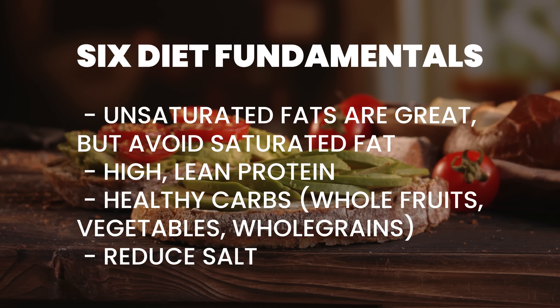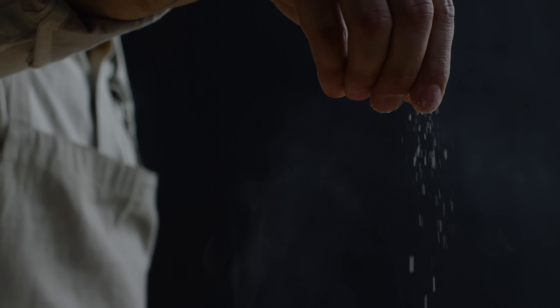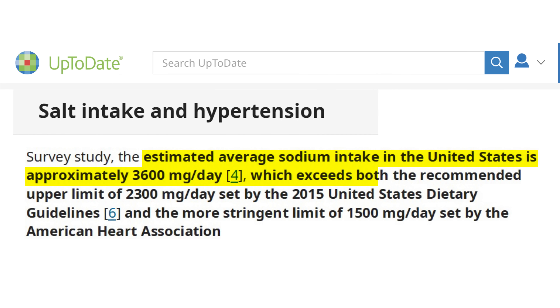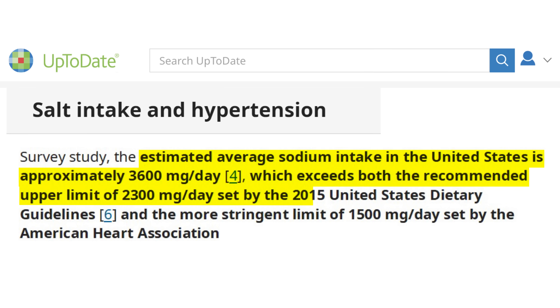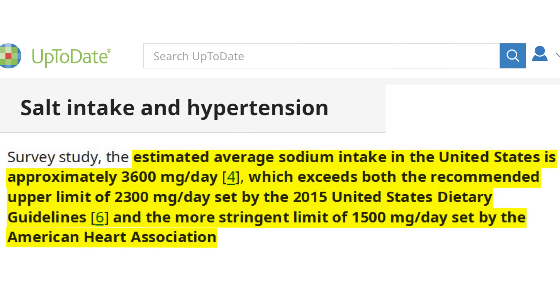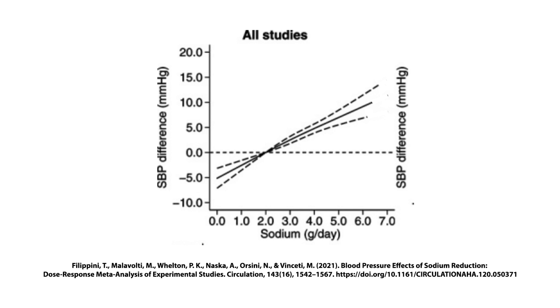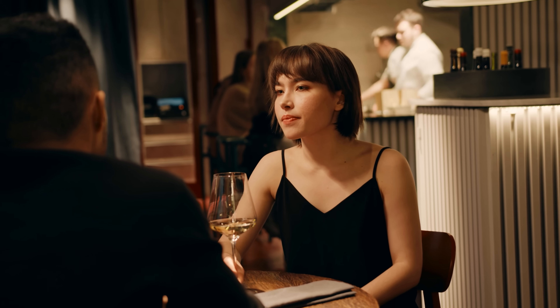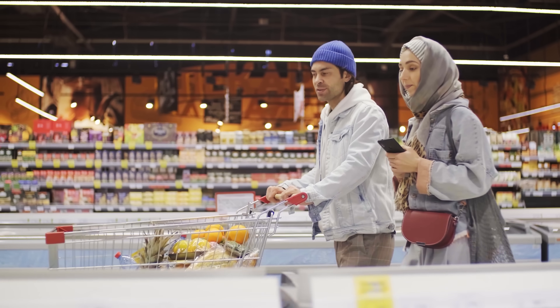The fourth diet fundamental is to reduce salt. Humans have a fantastic ability to survive at extremely low levels of sodium, but unfortunately in the US the average sodium intake is about 3,400 milligrams per day — far in excess of the 1,500 milligrams per day recommended by the American Heart Association. Research shows that as sodium intake increases, so too does blood pressure. Approximately 80% of sodium intake in the US comes from restaurants and packaged foods, so we want to avoid pre-packaged processed foods.